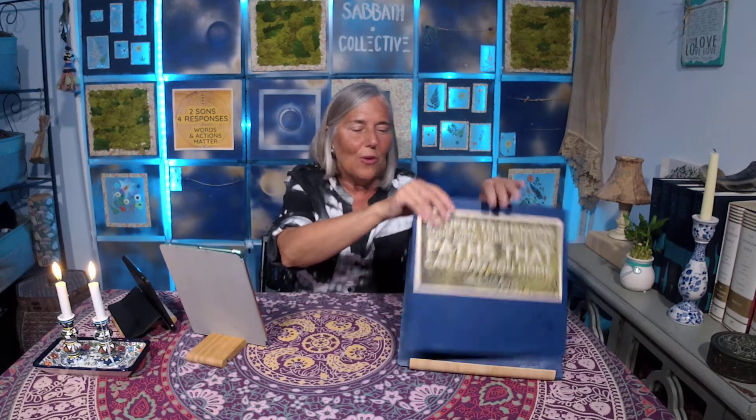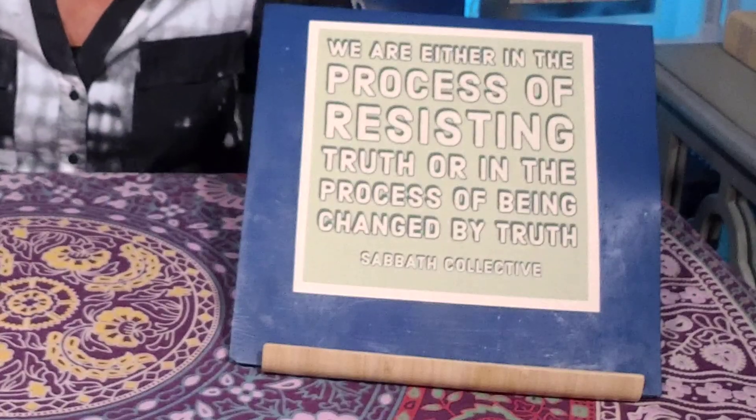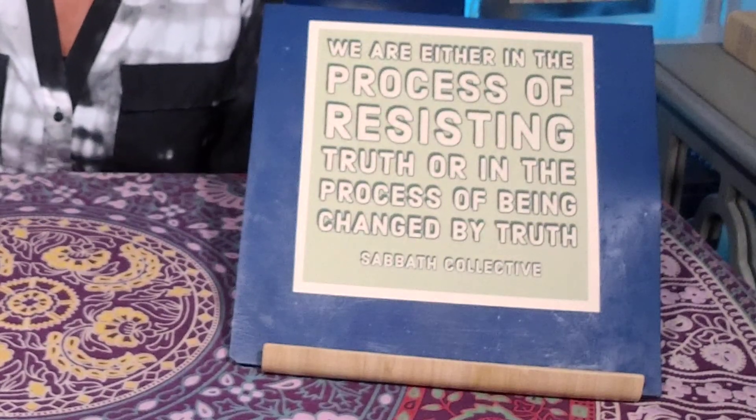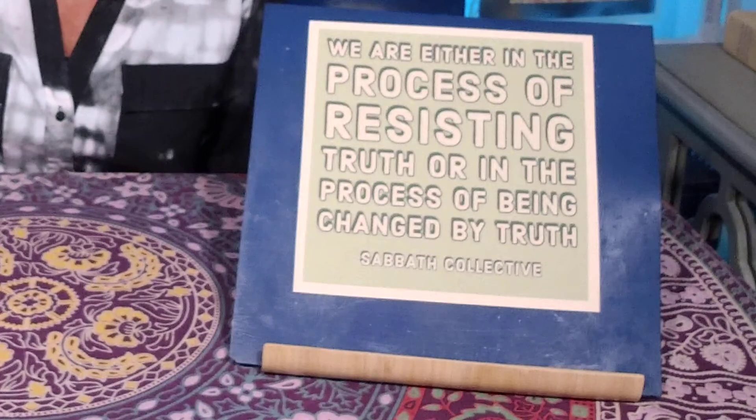We are either in the process of resisting truth or in the process of being changed by truth. Truth is there — it's all around us, all up in our faces. We can try to ignore it all we want, but truth is there. We're either resisting it or we're in the process of being changed by it. That is the reality of life. God is everywhere, and in him is that truth.